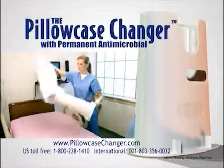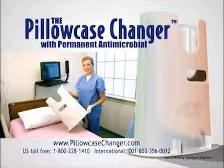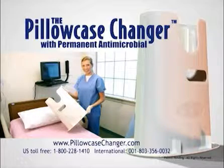For more information, visit our website at pillowcasechanger.com. The pillowcase changer — absolutely the cleanest, simplest, and fastest way in the world to change a pillowcase.